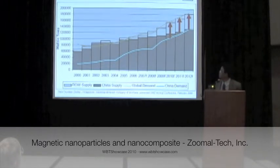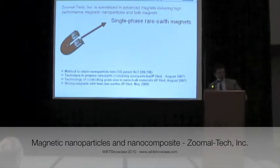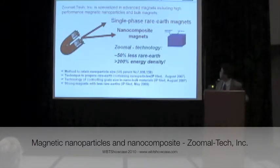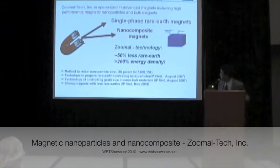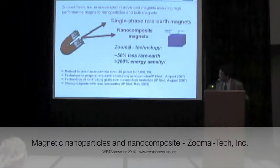That's our technology — new types of magnets that can be used with less rare earth, the strategic deposit. Based on our 25 years of research experience in magnets, we are able to produce single-phase rare earth magnets. But more importantly, we have new technology to produce nanocomposite magnets — composite magnets in nanoscale — with about half the rare earth content but double the energy density. That's exactly what we want. We can give you more details at the booth. Our technology is not just based on any single invention, but several groups of inventions.